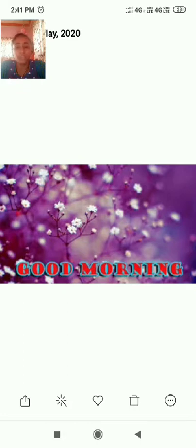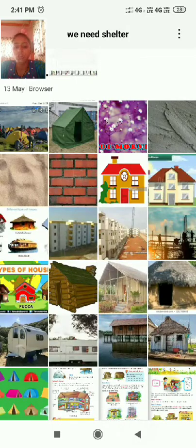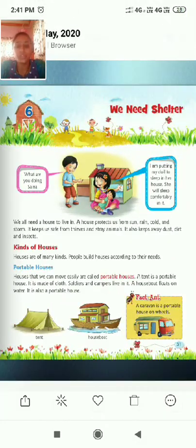In the same way, students, we need shelter. We need a house to live in. Here, Saina is a girl. She is putting her doll in the toy house, and her brother is asking, 'What are you doing, Saina?' Saina replies: 'I am putting my doll to sleep in her toy house. She will sleep comfortably in it.' When you go to bed, will you feel comfortable in your bedroom? In the same way, Saina is saying her doll will be comfortable in her toy room. So we all need a house to live in.